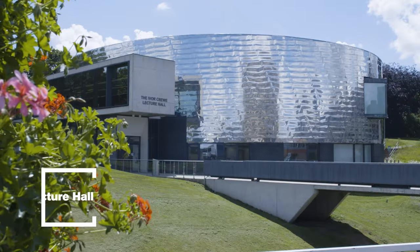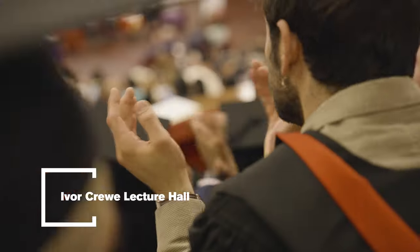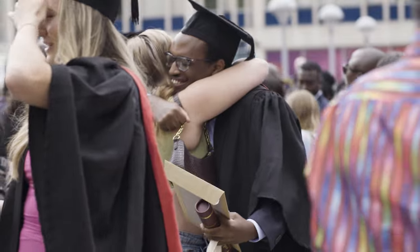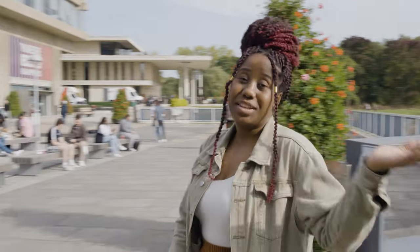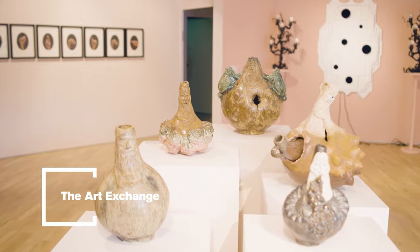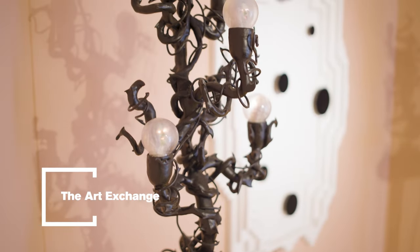This is the Ivor Crewe lecture hall. As well as having some of your lectures here throughout your studies, it's also where we have graduation to celebrate the end of your degree. Opposite Ivor Crewe is Art Exchange, where we have various art exhibits as well as workshops and events throughout the year.